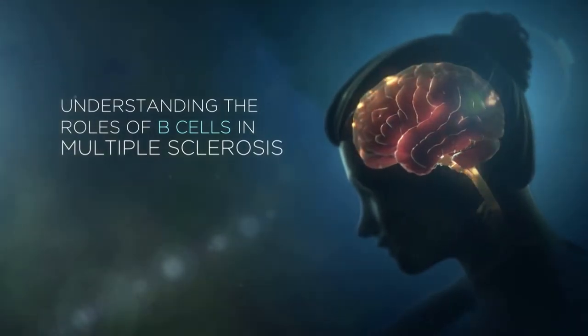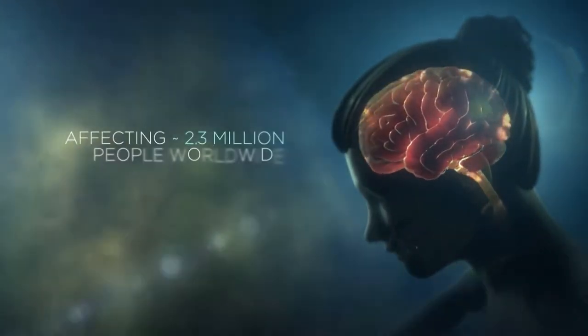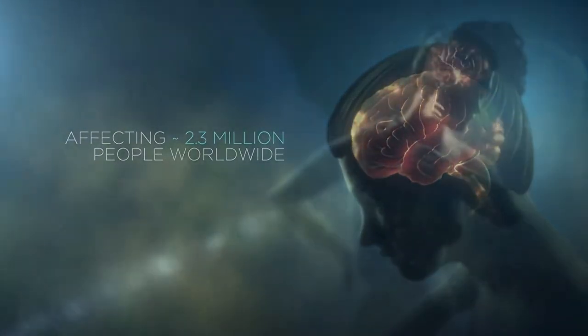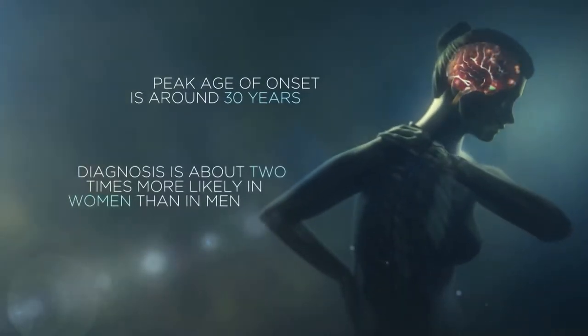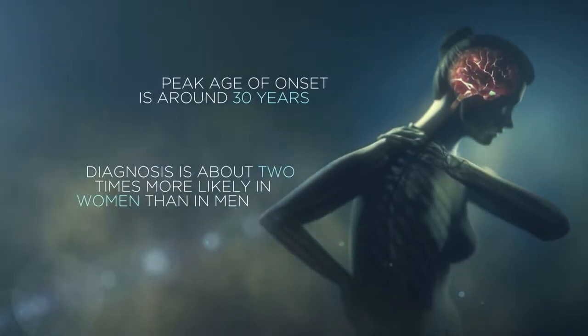Multiple sclerosis, or MS, is one of the leading causes of neurological disability, affecting approximately 2.3 million people worldwide. In MS, the peak age of onset is around 30 years, and diagnosis is about two times more likely in women than in men.